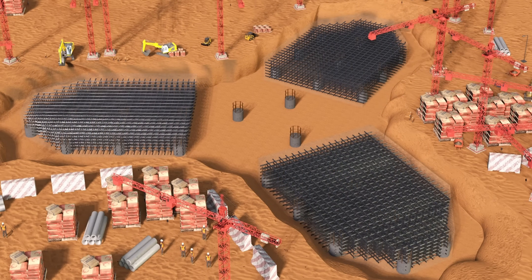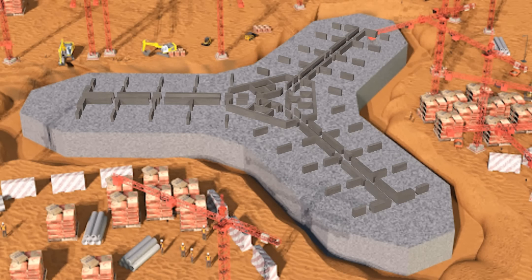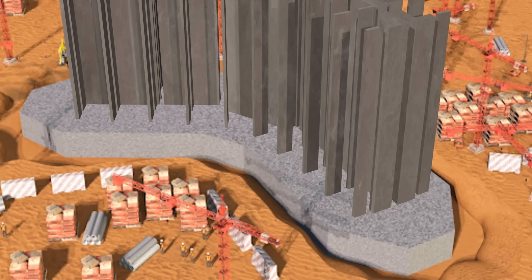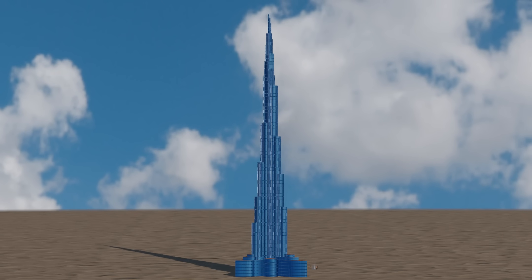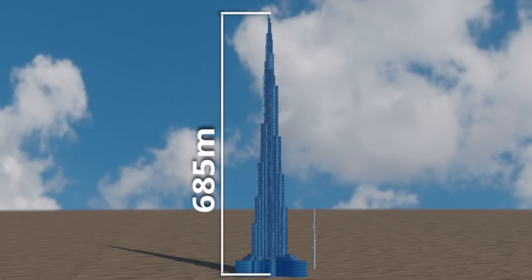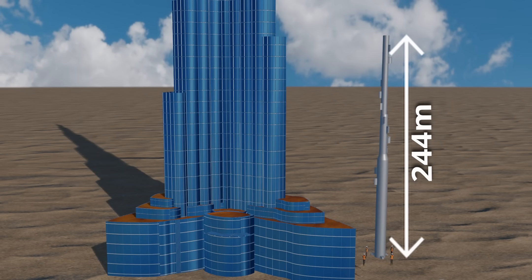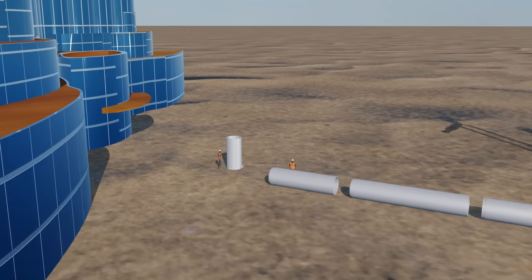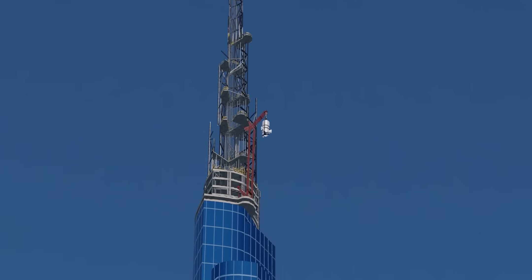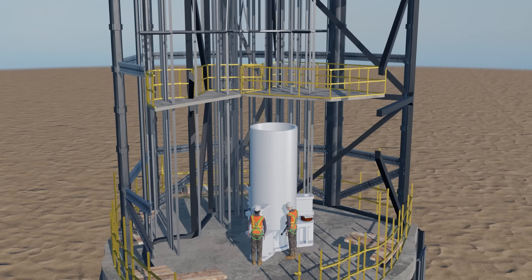With a solid foundation capable of supporting the world's tallest building on Dubai's loose soil, attention turned to the spire. Without its steel spire, Burj Khalifa's height would have been only 685 meters. The erection of this 450-ton, 244-meter-long spire posed a major challenge — the solution was to assemble it inside the building. Engineers lifted 5-meter-long sections up to level 156, where the spire was carefully assembled and welded together.